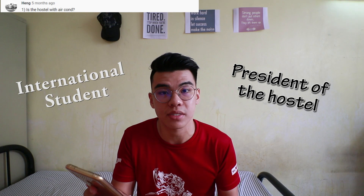Next question is by Heng: Is the hostel with aircon? No, there is no air conditioner in my room. The aircon rooms are for international students or special persons such as the president of the hostel.